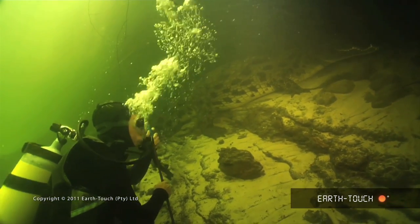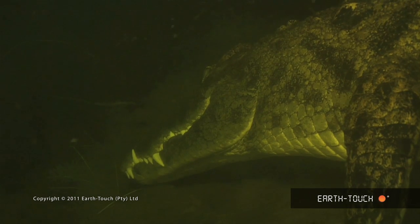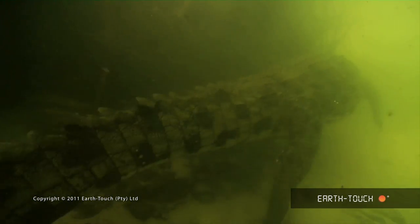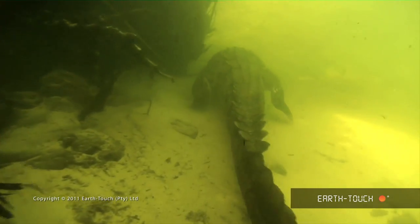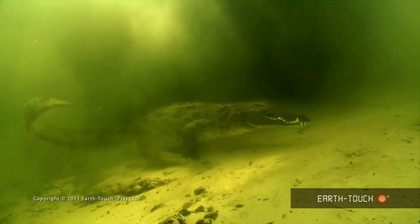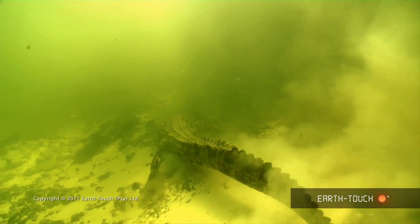We wonder what they think of us. And they're definitely very cautious. They have the hardware for confrontation. But in all the cases when we've interacted with them, they've never chosen to use it. If you choose the right animal, you can end up getting really close. And eventually they politely decline your company and move off into deeper water.